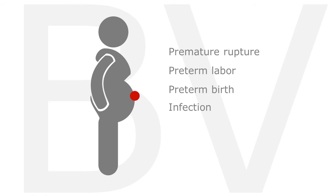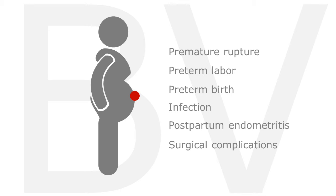Bacterial vaginosis is associated with several adverse consequences. It has been linked to pregnancy-related complications such as premature rupture of membranes, preterm labor, preterm birth, intra-amniotic infection, and postpartum endometritis. BV is also associated with a higher incidence of complications after gynecologic surgery.